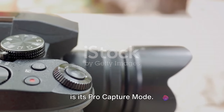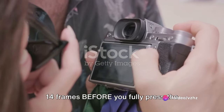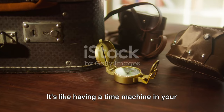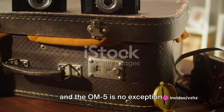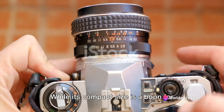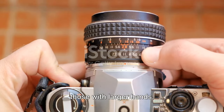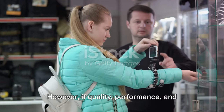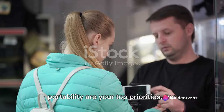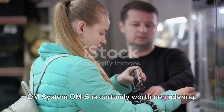One of the key highlights of this camera is its Pro Capture mode, which allows you to capture up to 14 frames before you fully press the shutter button, ensuring you never miss that perfect shot. While its compact size is a boon for travelers, it may be a tad too small for those with larger hands, and its price point may be a bit steep for casual photographers. However, if quality, performance, and portability are your top priorities, the OM System OM5 is certainly worth considering.